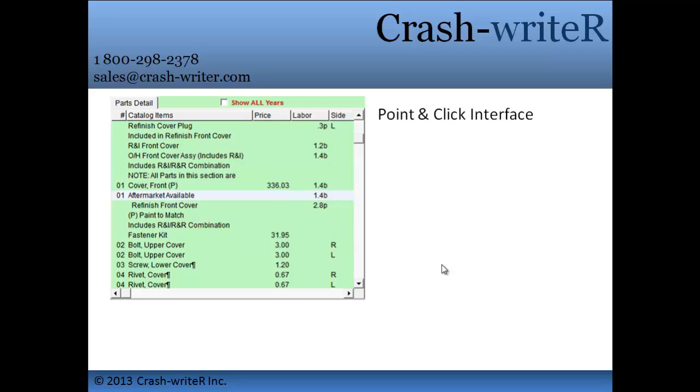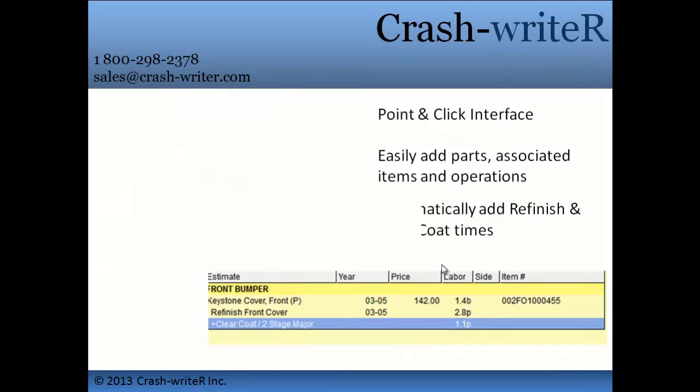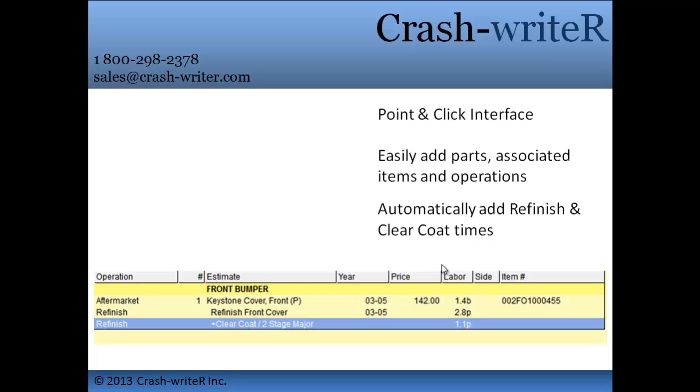Crash Writer will ease you into writing a professional-looking estimate with the convenience of our point-and-click software. Save time with the aftermarket parts catalog, eliminate guesswork, and increase profits when Crash Writer automatically calculates your refinish, overlap, R&I, and clear coat times.